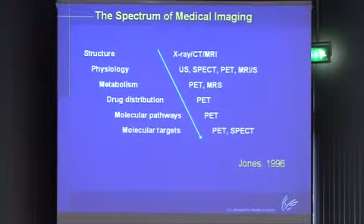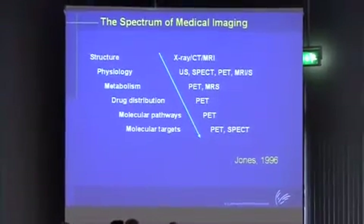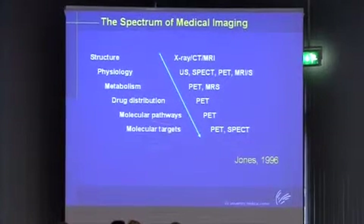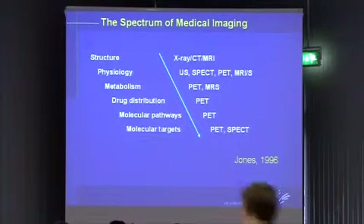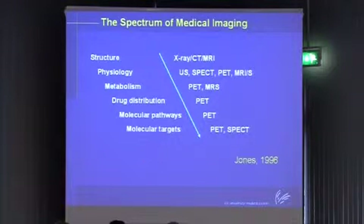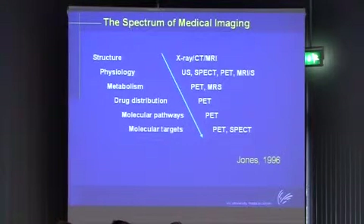This is from a paper by Terry Jones in 1996 about the spectrum of medical imaging - from structure to molecular targets. My talk will be concentrated on PET, which is also the area I know most about. Molecular imaging preclinically is nowadays also possible, but I will primarily be talking about applications in humans.